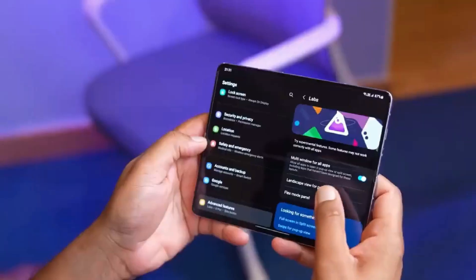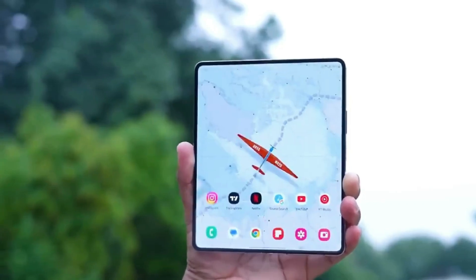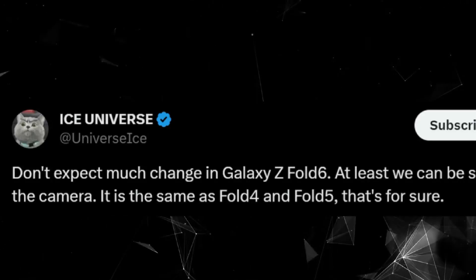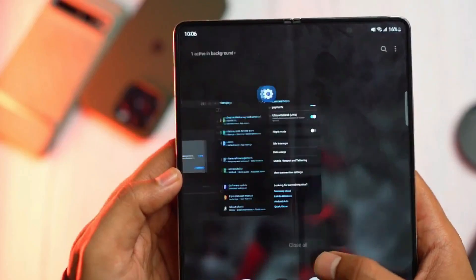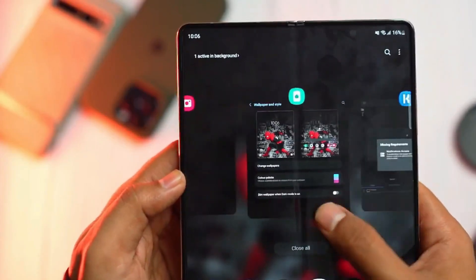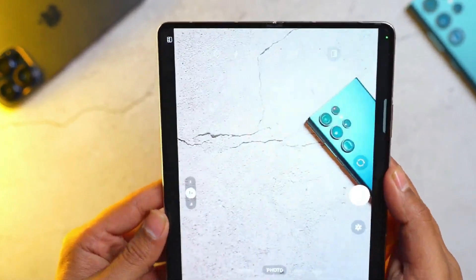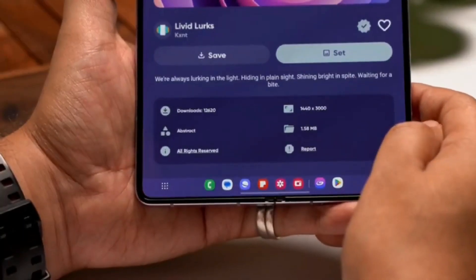Now, the burning question — what's the price tag? Leaks suggest a launch price around $1,850, positioning the Galaxy Z Fold 6 as a premium flagship. While it may not immediately lure existing Fold 5 users for an upgrade, it presents an enticing option for first-time foldable device users or those looking to transition from older models. So, stay tuned for more leaks, updates, and the official unveiling, as we eagerly await the arrival of Samsung's highly anticipated Galaxy Z Fold 6.